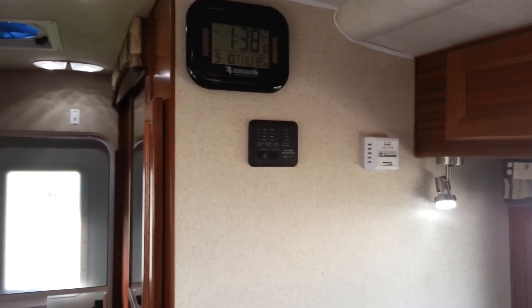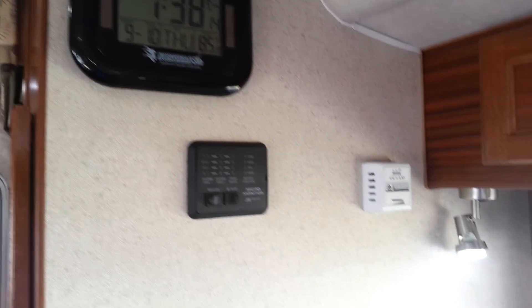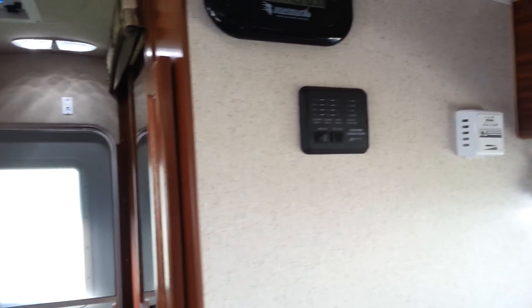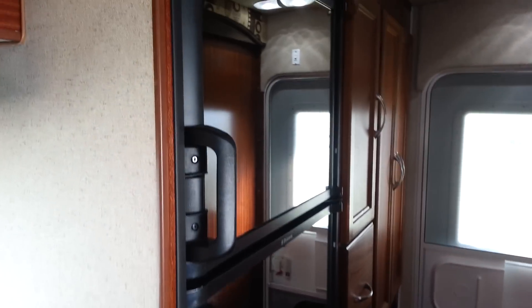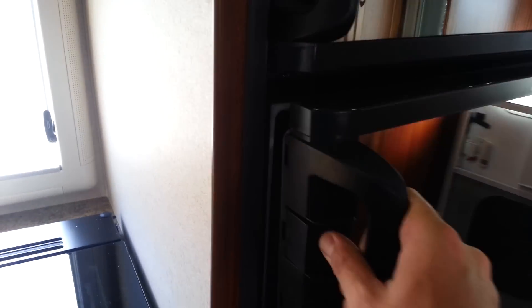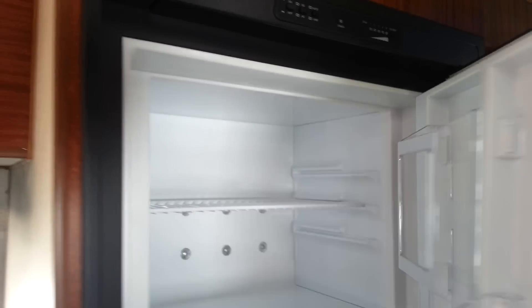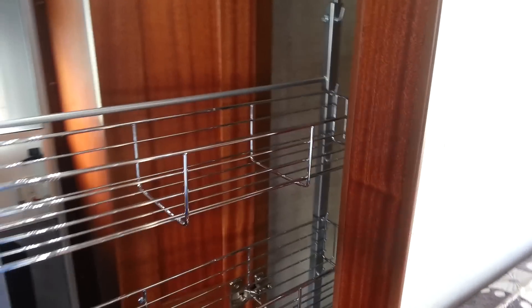And you do have the tank monitor to tell you how full all the tanks are. It's got the clock up above, thermostat for your furnace. It's a three-way fridge — propane, electric, and 12-volt — it's got the mirrored front on it. You see lots of room and lots of storage inside of there. Cool feature: it's got the slide-out pantry. All your canned goods and stuff like that you can actually put right in.